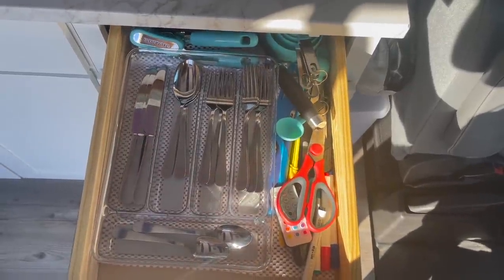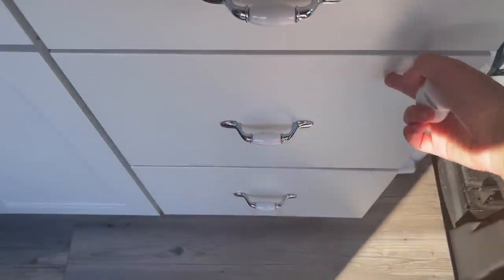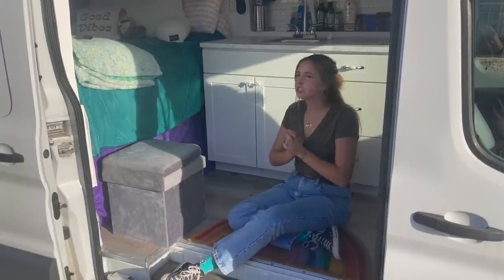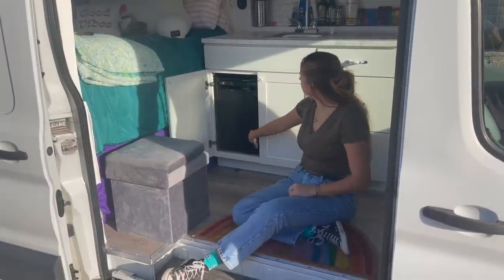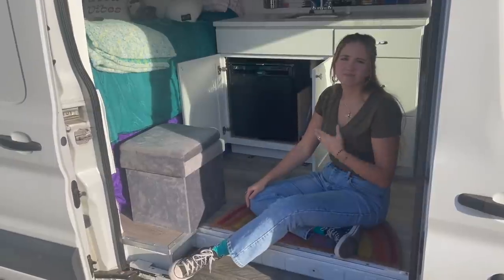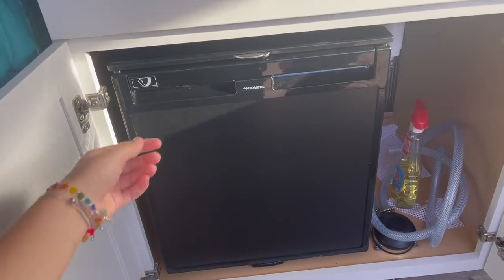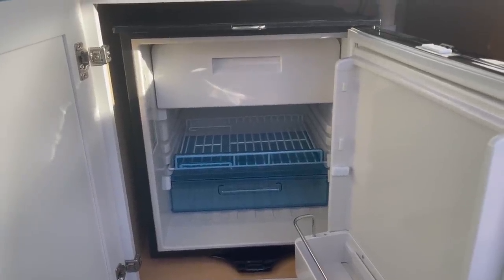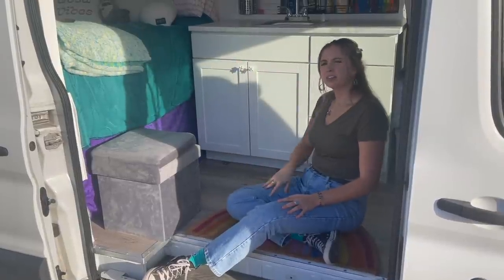This is what the inside of my drawers looks like. I have utensils, can openers, and scissors in the top drawer; bowls, plates, and oven mitts in the second drawer; and the bottom drawer houses a lot of my Tupperware, a kettle, and a pot. Under here I have gray and clean water tanks with just a foot pump for my sink. And then I have my Dometic mini fridge right here — it actually has a freezer compartment, which is really nice, but it does take up a lot of power so I don't use it all that often. It fits perfectly in that little Lowe's sink cabinet area.